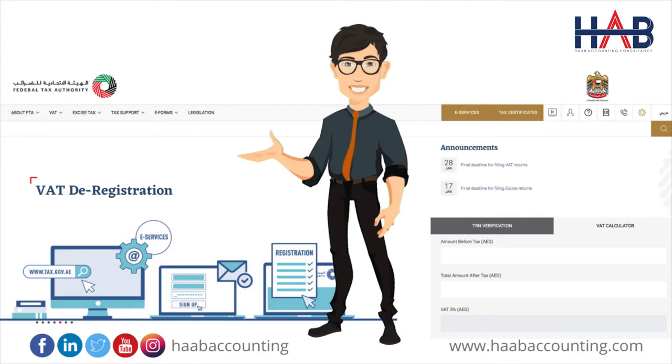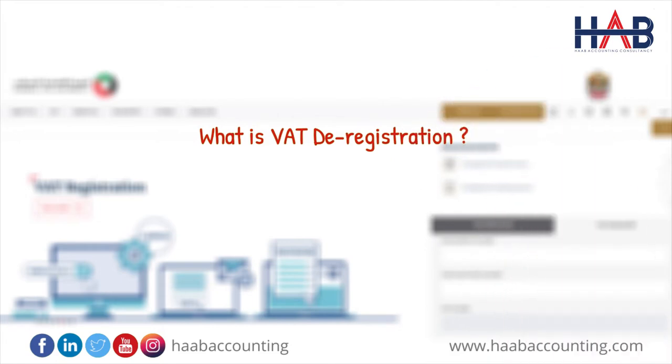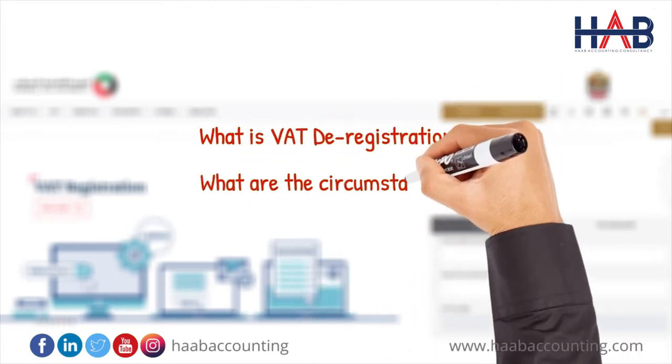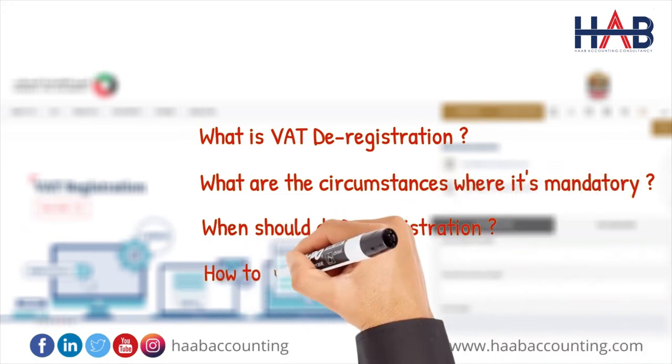If you are a business owner and a VAT registrant in UAE, then you should not miss this video. Almost all companies are registered under VAT as per UAE VAT law. Like registration, deregistration is also an important procedure to understand. In this video, we will discuss what is VAT deregistration, what are the circumstances where it's mandatory, when you should do deregistration, and how to apply for it.